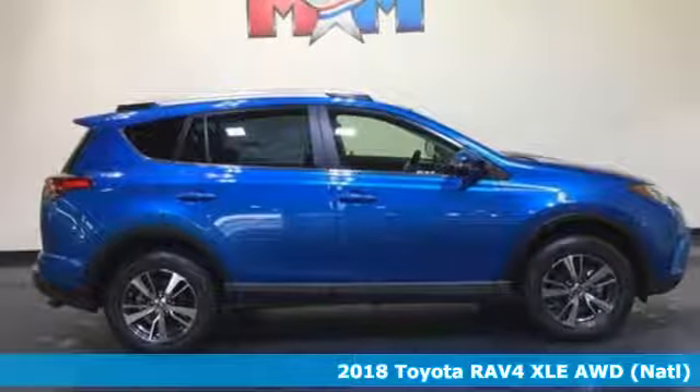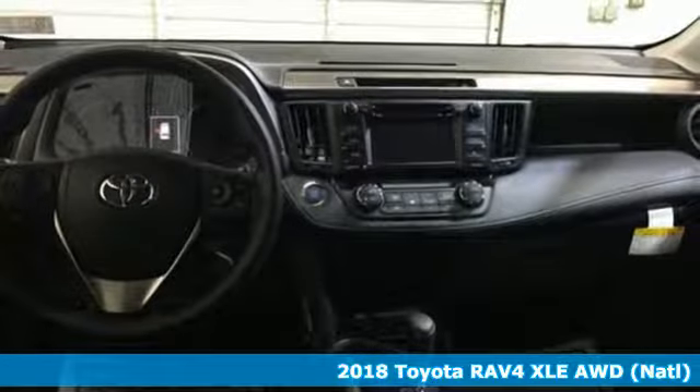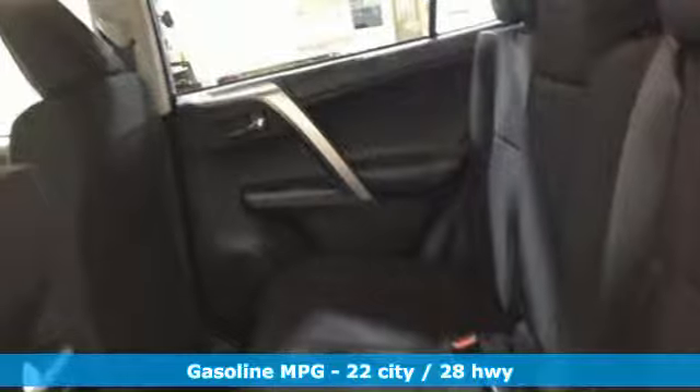Here's a new 2018 Toyota RAV4. Feed your adventurous nature in this stylish and smart SUV. You'll look forward to every drive with features like these.